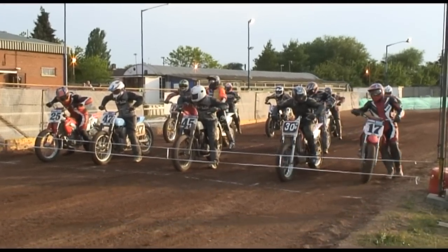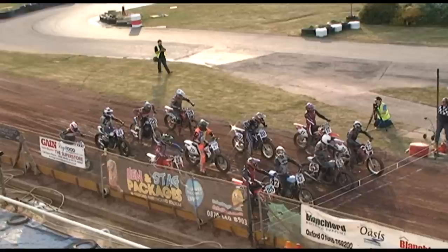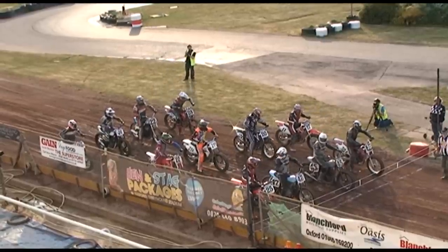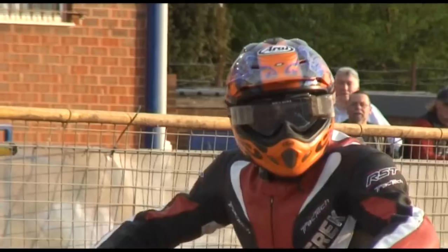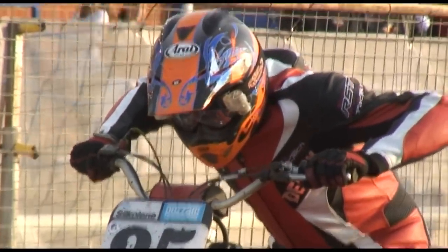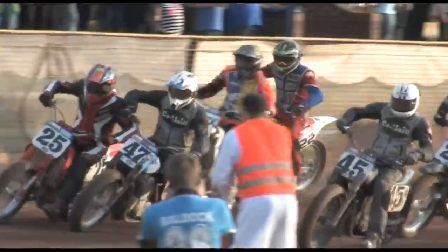Heat number two sees lots of movement on the start. Number 17 David Haith crept significantly and has to move back to his start position — that was a full false start. Tyson Nelson was also moving. The man in the orange Kevlars off gate three on the second row should be a fast competitor; he's experienced plenty of flat track in his native Australia and competes regularly on circuits of this size in his speedway racing.